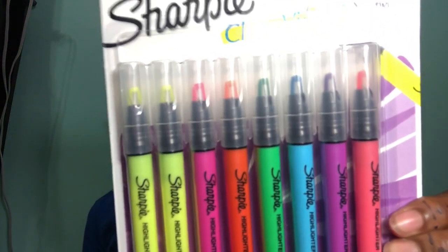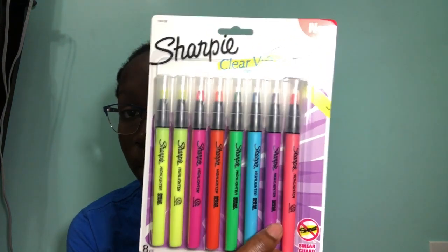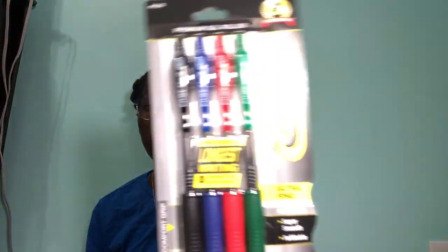Then I got these highlighters — these are the only highlighters that I like to use. This one comes with a freaking pink, a purple, a lighter pink, and a blue. I'm really only used to green and yellow — those are my favorite ones to use: green and yellow.